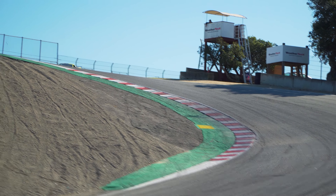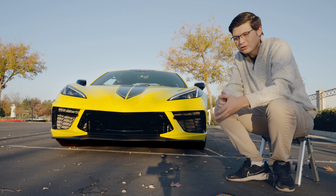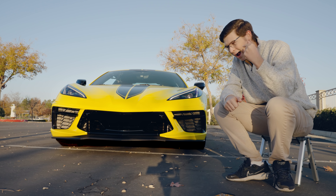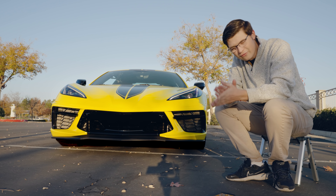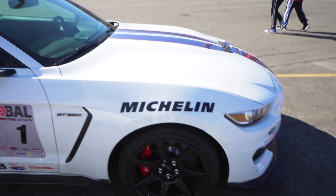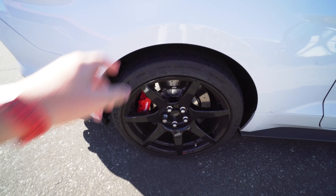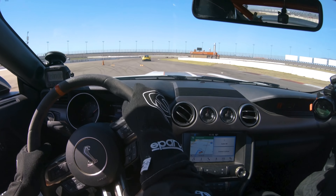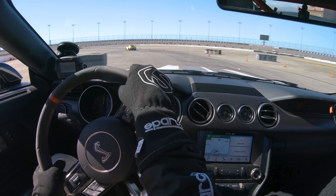Overall, everything I wanted out of the Stingray has been delivered with the Z06 — which is why it speaks to me so much. I've literally been dreaming about how this car could be better and Chevrolet has delivered. I love flat-plane crank engines. Having owned a GT350R, that car was so much fun — rev-matching to 8,250 RPM and speed-shifting to the next gear was addicting. The best part wasn't just the RPM power band, it was the sound — nothing else sounds like a GT350R.